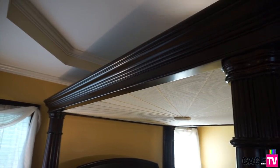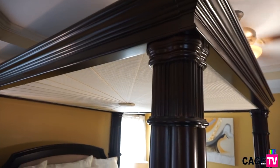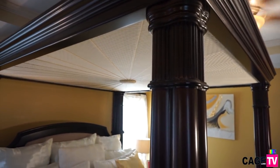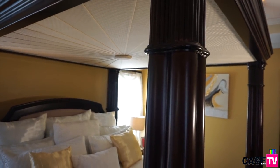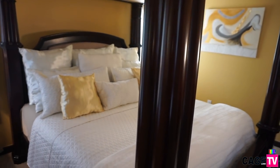The bed we purchased from Rooms to Go. I love the fabric detail on the headboard — it is of great material. I didn't like how dark it was, but by using bright colors in the room it really helps to brighten things up.